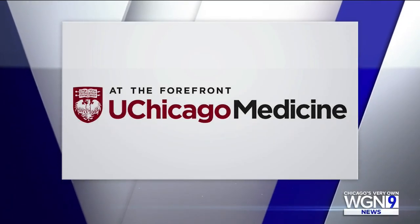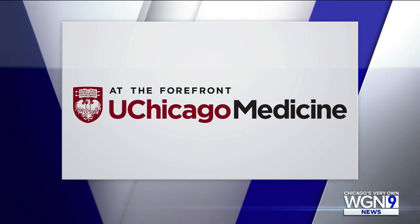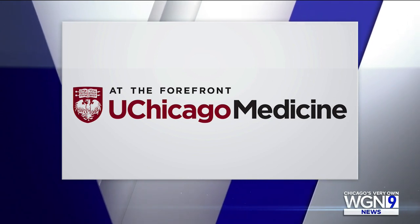Medical Watch is sponsored by UChicago Medicine. Sickness is relentless, so are we. Visit UChicagoMedicine.org.